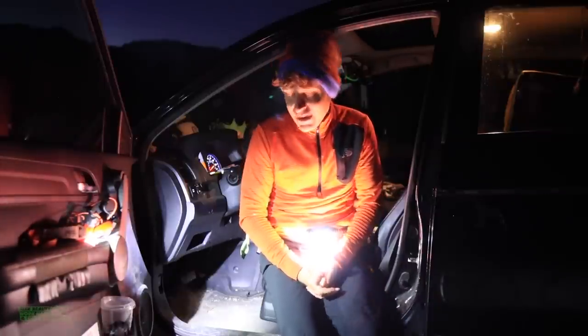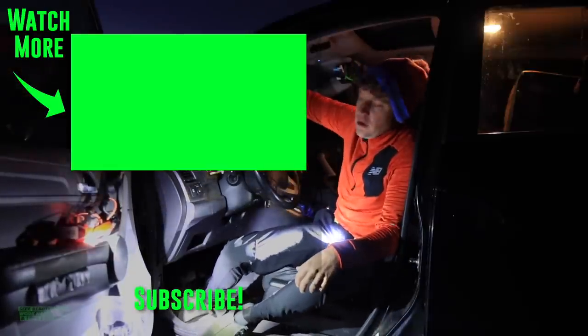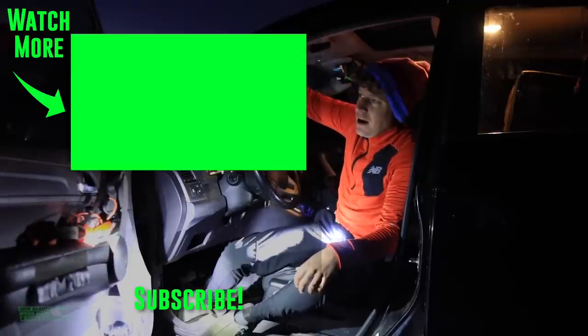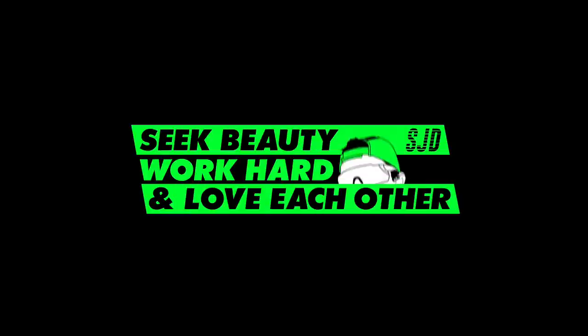Thanks for tuning in. We'll toss it to the winter running gear vlog right here, where I talk all about my winter running gear strategy. Seek beauty, work hard, and love each other. See you tomorrow.